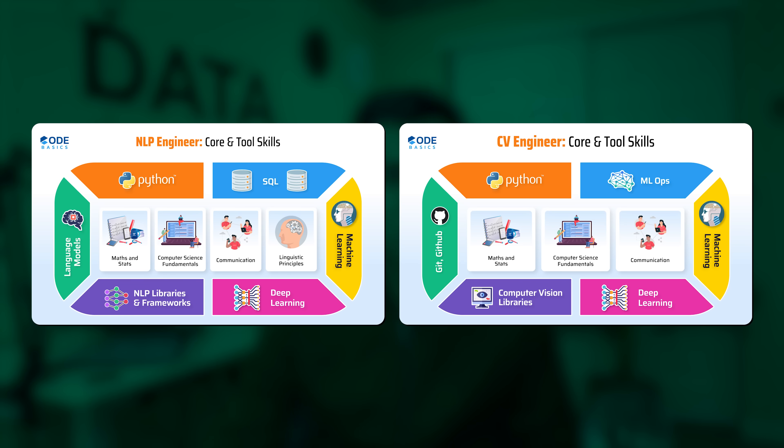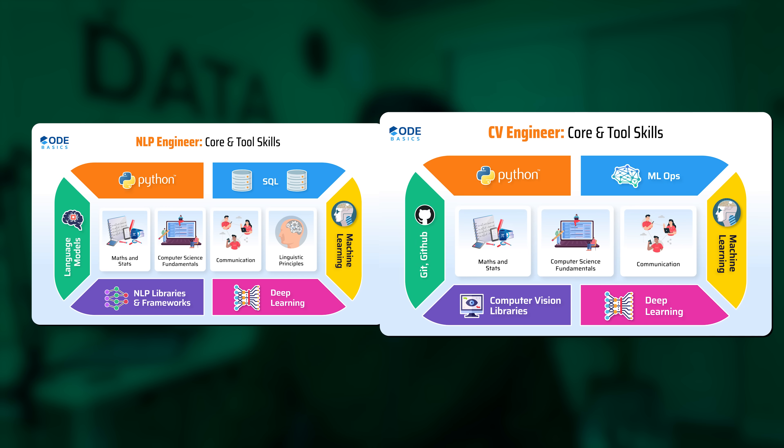You need to think about a PhD only when going for a very specialized role such as AI research engineer. On the screen you can see the tool skills and core skills required for both NLP engineer and computer vision engineer.